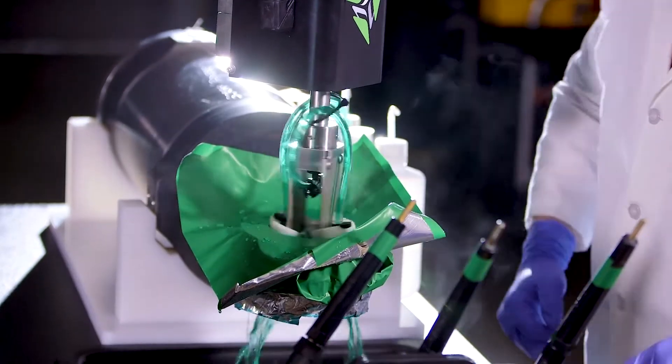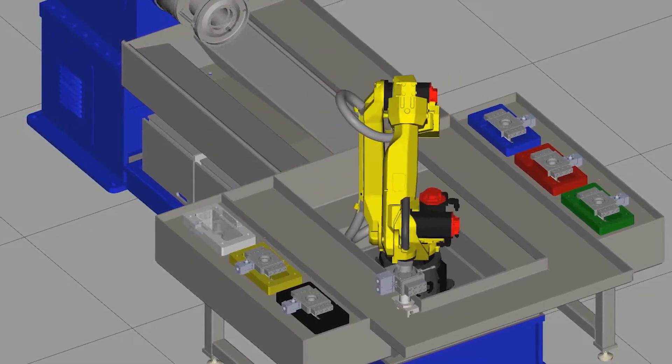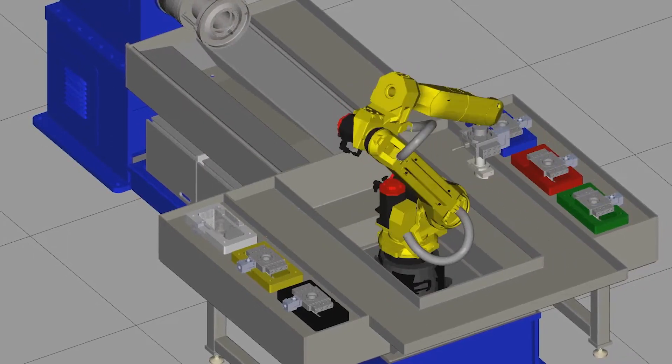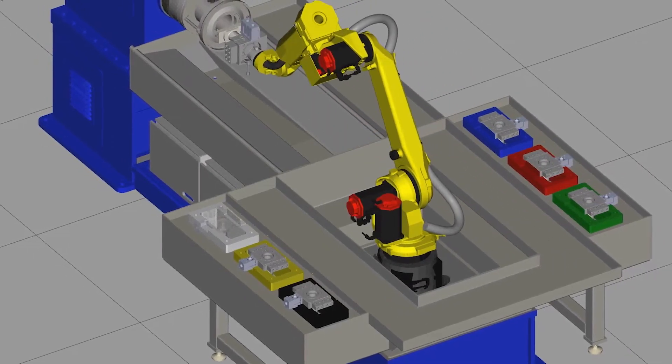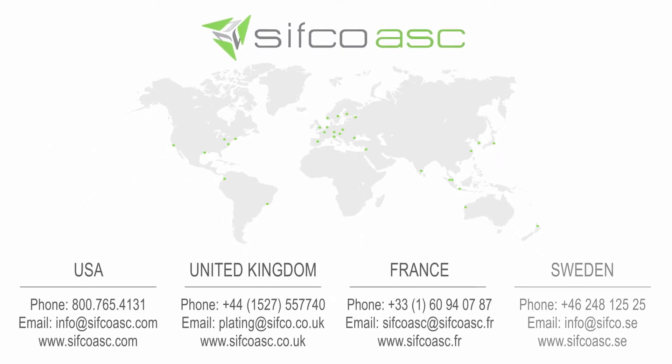From a simple customized workbench to a fully automated plating cell, we'll work with you from concept through the design and build, all tailored to meet your specific needs. Contact your CIFCO ASC team today to learn how automating your selective plating operation can drive greater efficiency, quality and safety.